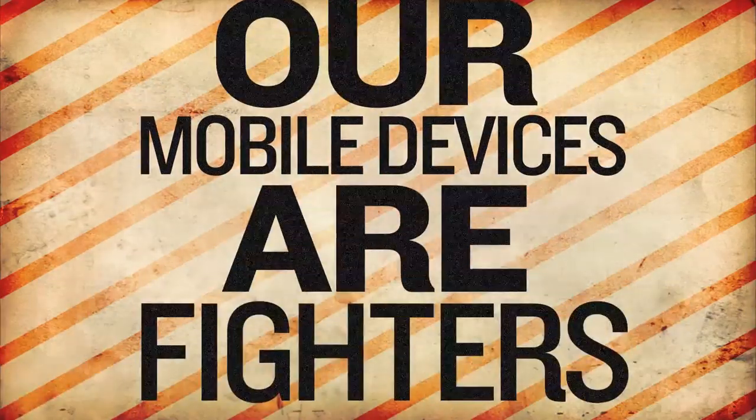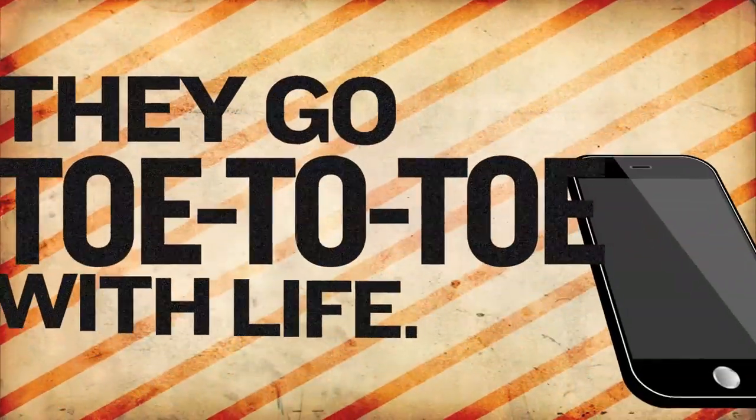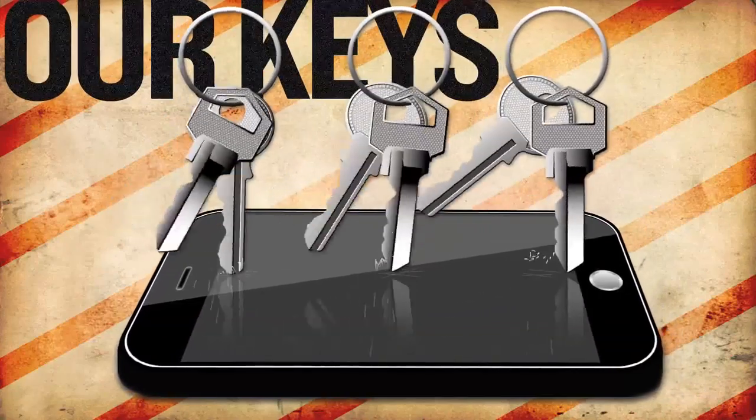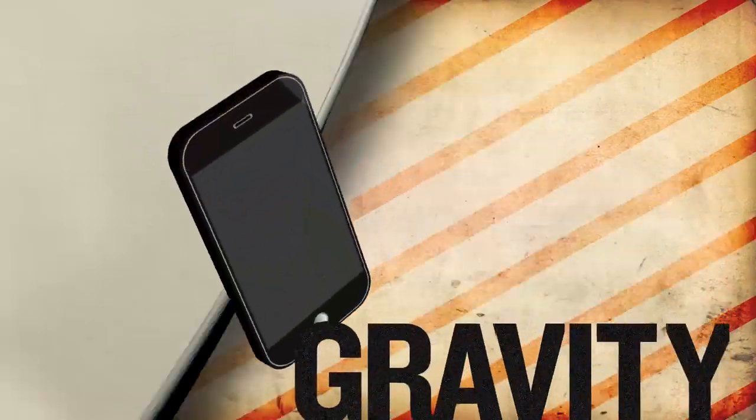Our mobile devices are fighters. They have to be. Because every day they go toe-to-toe with life. And life slugs hard. They go up against our keys, our kids, our cars, and gravity.